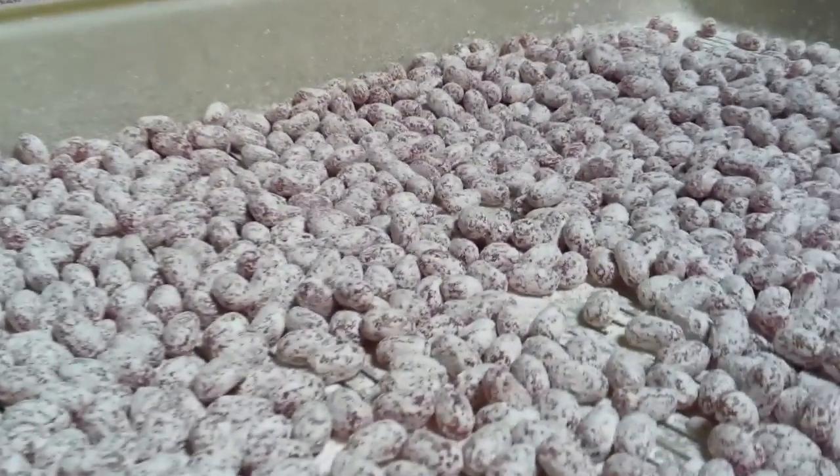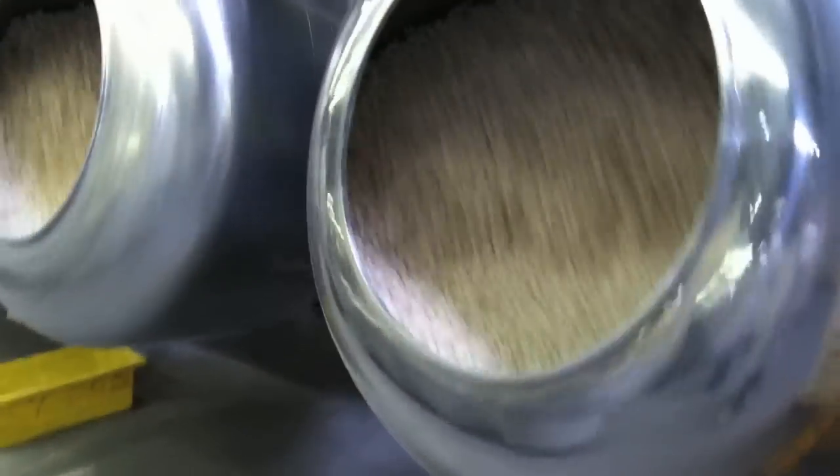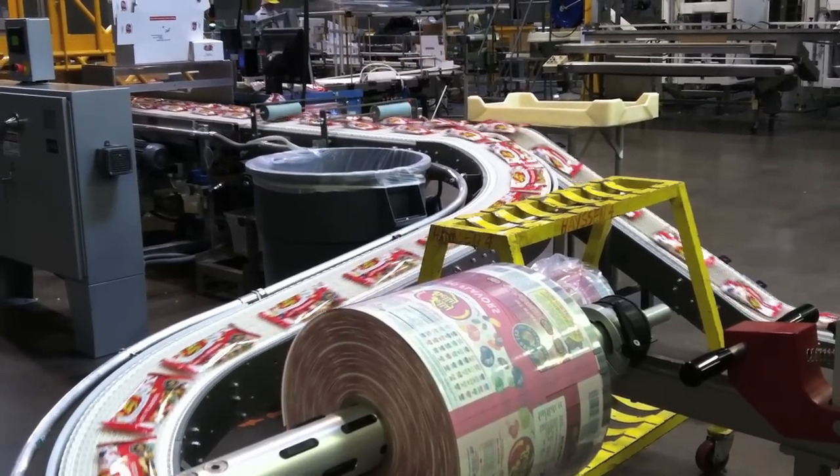Plus I got to eat jelly beans in every stage of their being made. Being someone very obsessed with candy, this was a wonderful experience all around. And then afterwards, I got to head over to the sample bar and I tried some really delicious and really frightening flavors. Check it out.